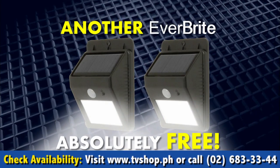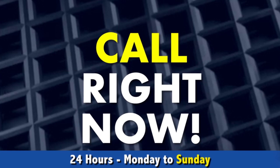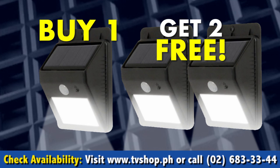When you order your Everbright today, we're going to give you another Everbright absolutely free. That's right — buy one, get one free. But wait, it gets even better. Call right now and you'll get a third Everbright, also yours free. That's buy one, get two free.